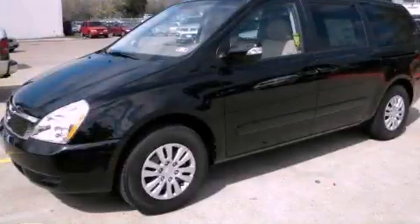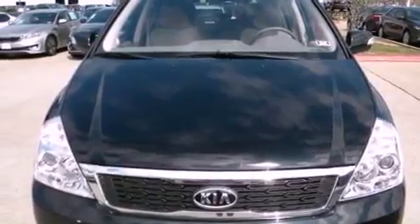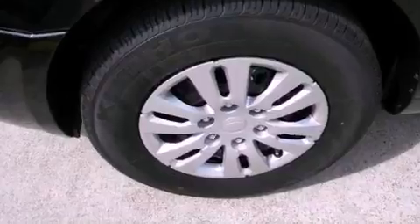This is a brand new 2012 Kia Sedona — enough comfort and space for the entire family. It has a 3.5-liter six-cylinder engine and an automatic transmission.